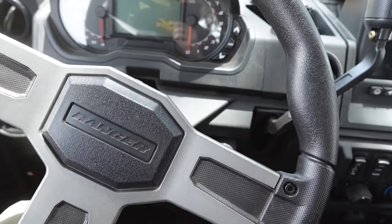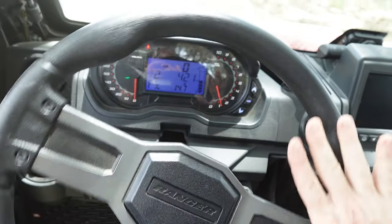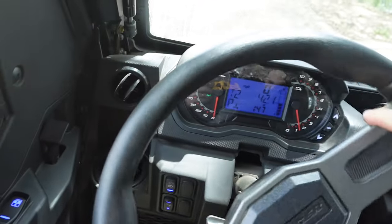Third thing we love — we're going to talk about this steering. Look at this, look how easy this is. We're sitting here at a dead stop, we've got a trailer on the rear, and one finger — just that easy.